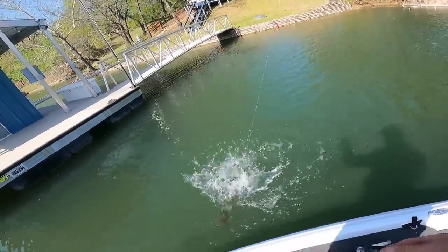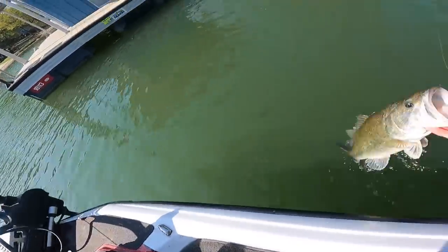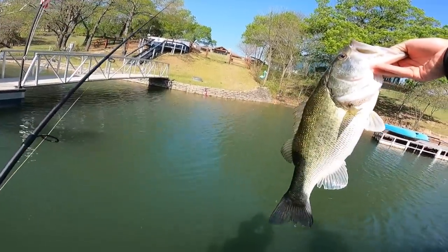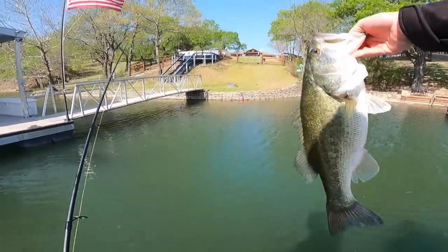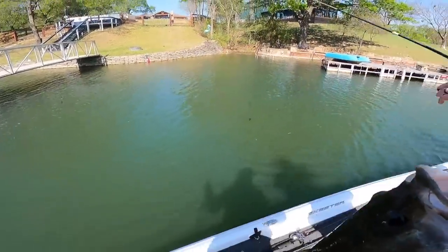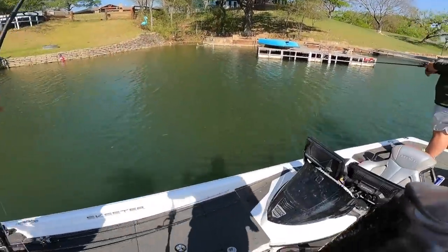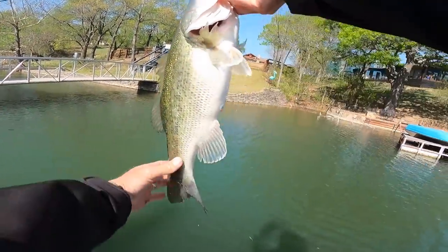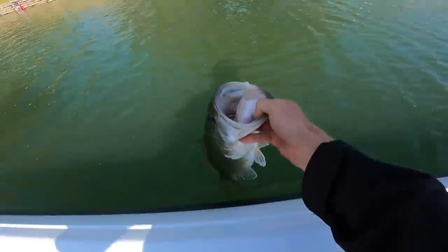Just kind of let them do their thing. That hook actually came out on that last twist and I still managed to get him. He's an upper three, maybe just over four — chunky butt though. There's a beautiful fish right there. Tail doesn't look beat up. All right, let this fish go.